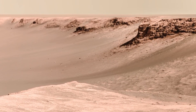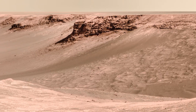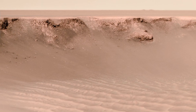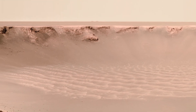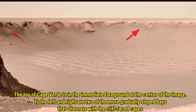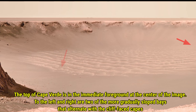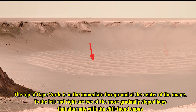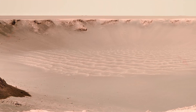So let's dive deeper into this fascinating crater. Now let's focus on the top of Capward, which is in the immediate foreground at the center of this image. This prominent feature is a rocky outcrop that provides a unique perspective of the crater. To the left and right of Capward, you can see two gradually sloped bays. The smooth areas alternate with the steep, cliff-faced caps, creating a stunning contrast in the landscape. This mix of terrain adds to the beauty and complexity of Victoria Crater.